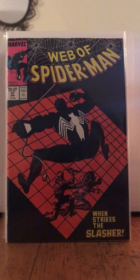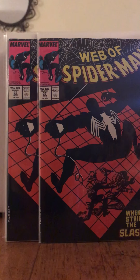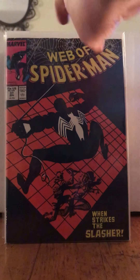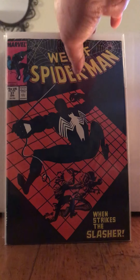I got this in the quarter bin for 25 cents and I found two of them, so I got them both. Web of Spider-Man 37 — beautiful stuff. Issue 36 is the first appearance of Tombstone.